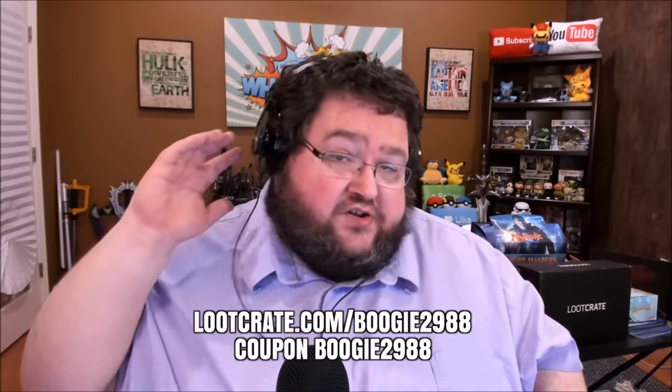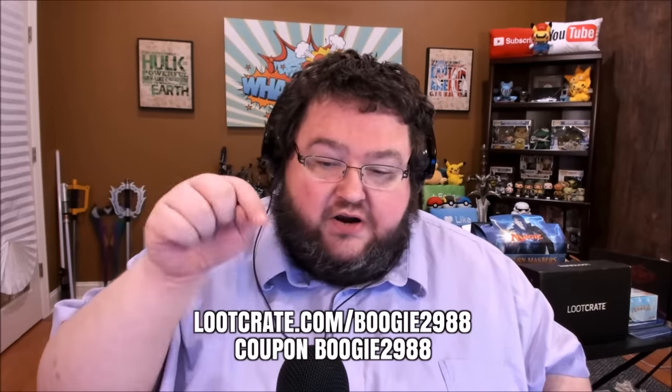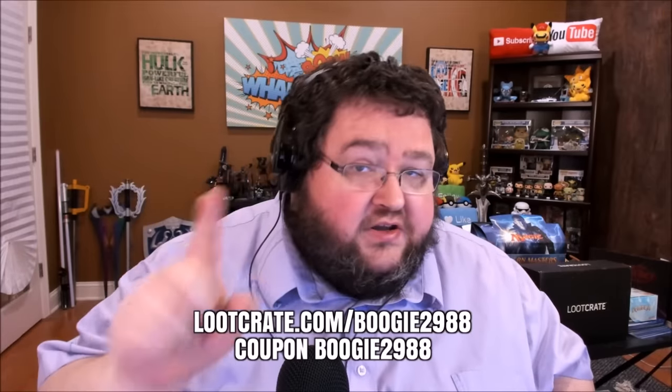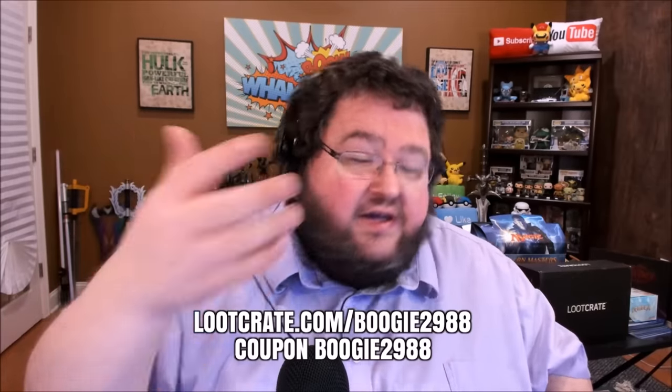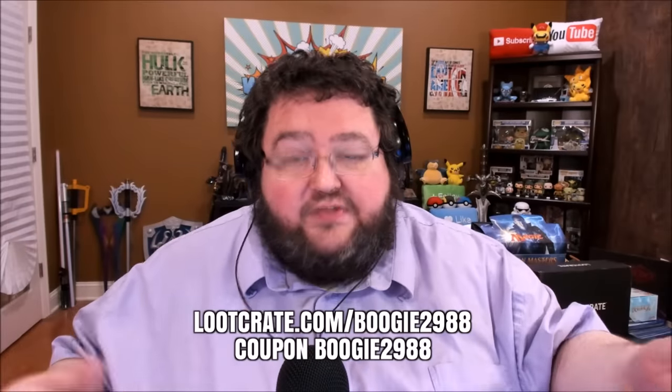If at any point during this video you decide you want to get Loot Crate for yourself or somebody that you love, all you've got to do is go to LootCrate.com slash Boogie2988, and if you use coupon code BOOGIE2988, you'll save some money and I'll make some money. But you never have to do that — you can just come back next month and watch me open mine.